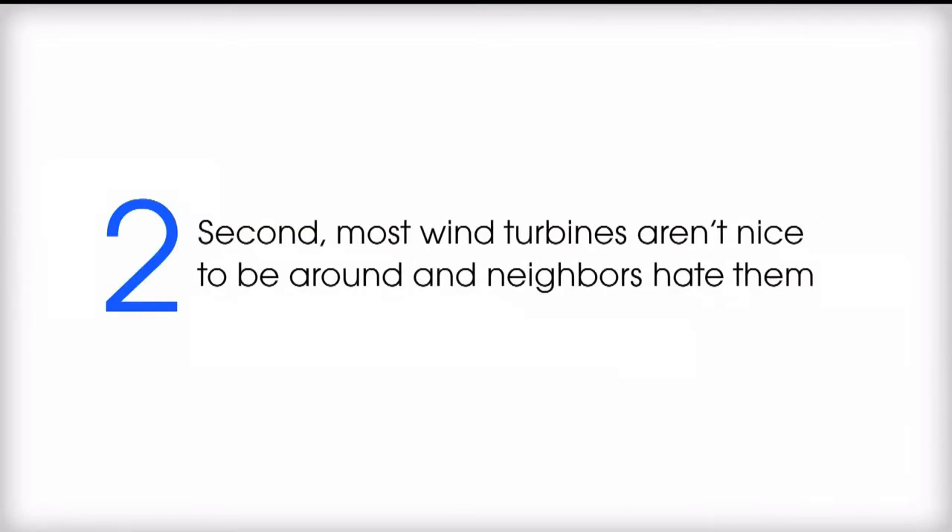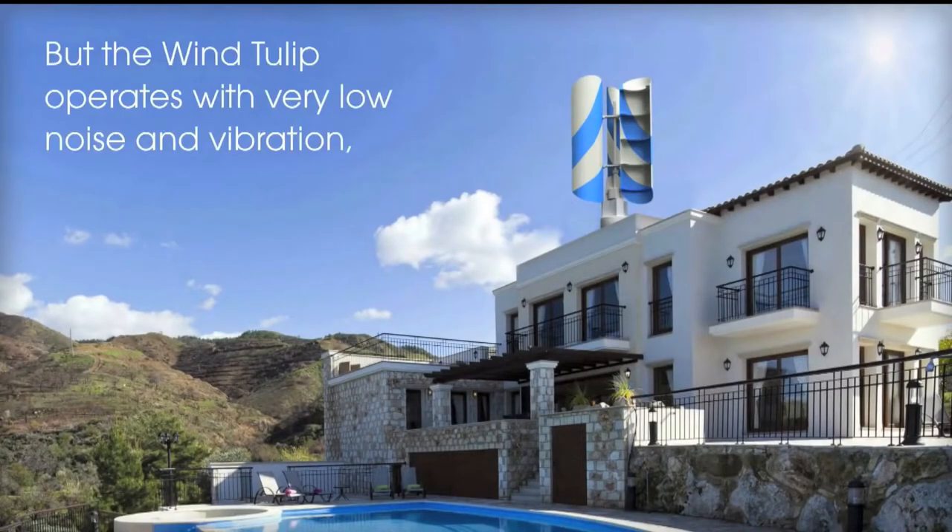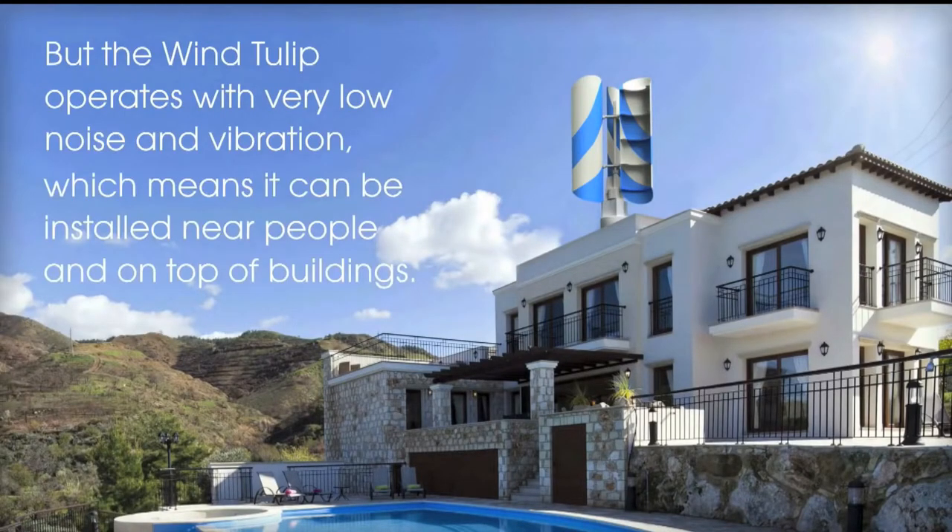Second, most wind turbines aren't nice to be around and neighbors hate them, but the wind tulip operates with very low noise and vibration, which means it can be installed near people and on top of buildings.